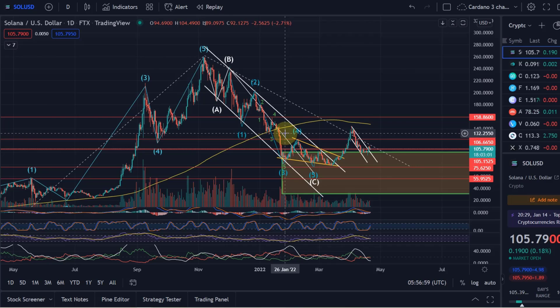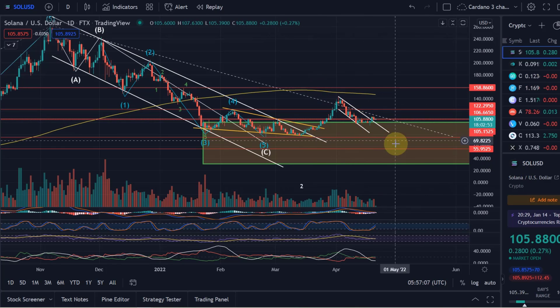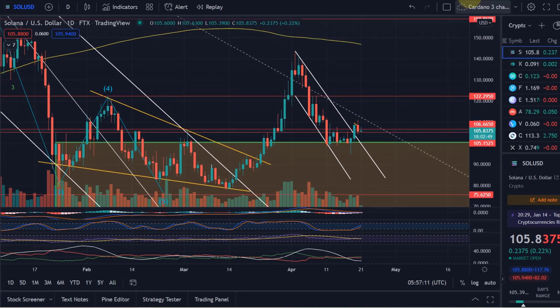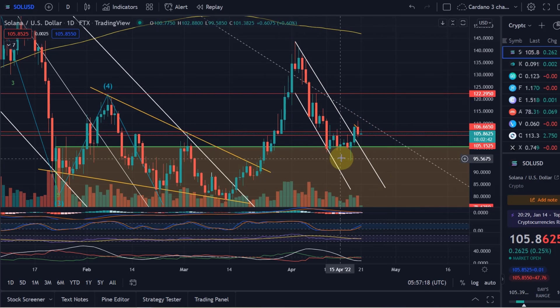...it is looking very impulsive to the downside. That means there is a good chance we continue that impulse further down in the next move. But for now, as I regularly make you aware, short-term upside potential is of course always possible.